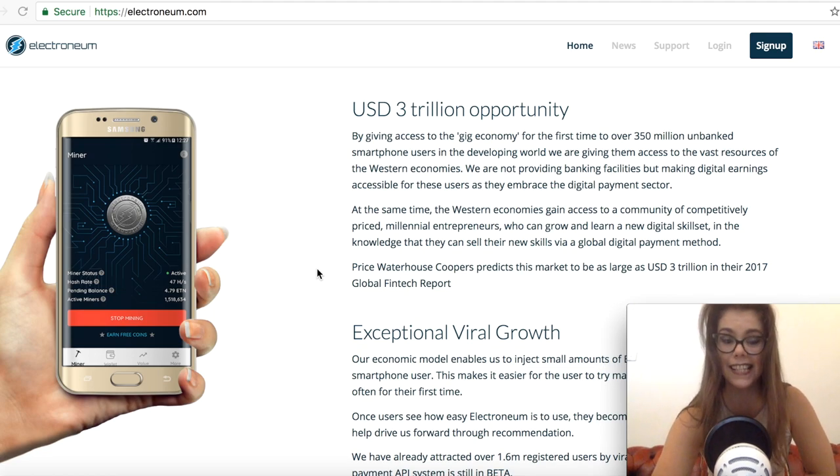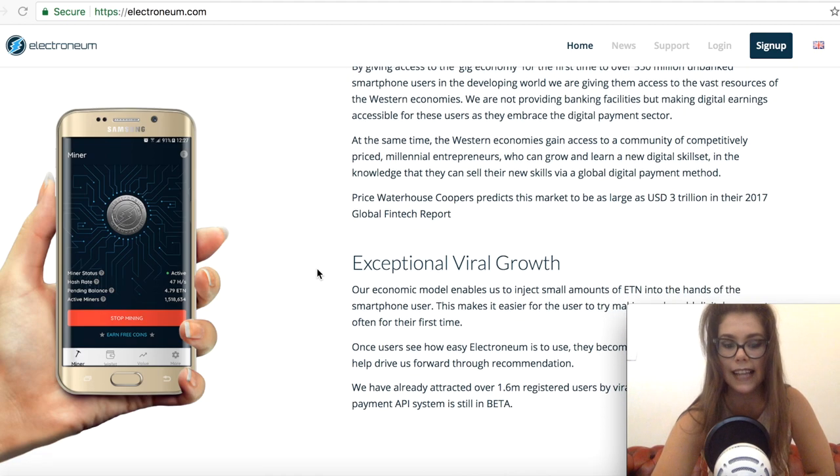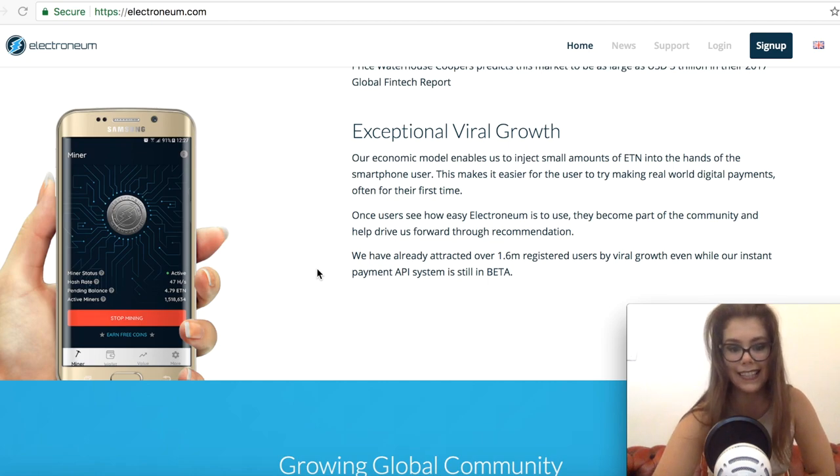The instant payment is still in its beta stage and is currently undergoing testing, which will be carried out on the Electronium blockchain. With the announcement, Electronium stated that tests are needed for the instant payment beta, and all applicants will be welcomed into the instant payment system for vendors when the beta testing is completed and becomes fully live.